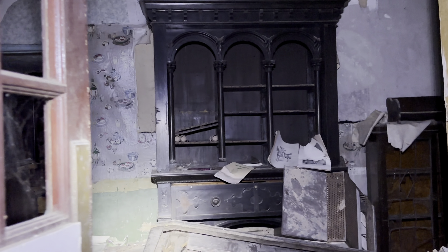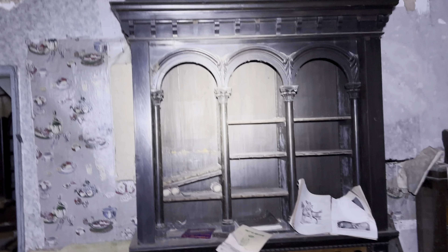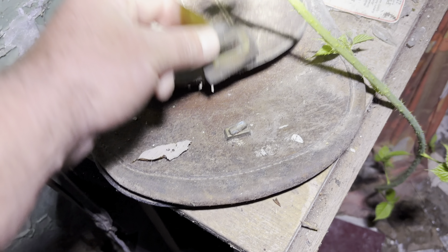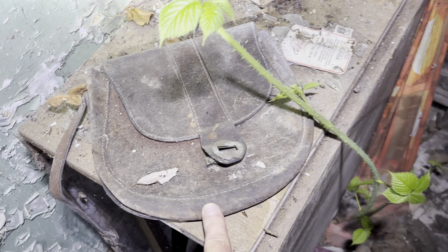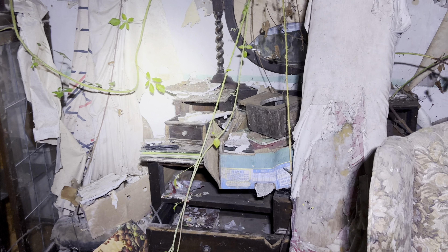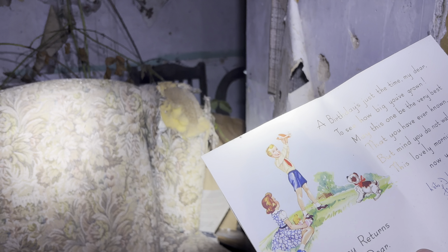Oh my God, this is unbelievable. This has taken my breath away. It's like a man bag - a liverman bag - that must be really old, 60s or something. Old tin there. This is unbelievable - I can't believe it's all gone to waste. Look at that old birthday card. That is so old - wishing you a happy birthday. Many happy returns of the day.